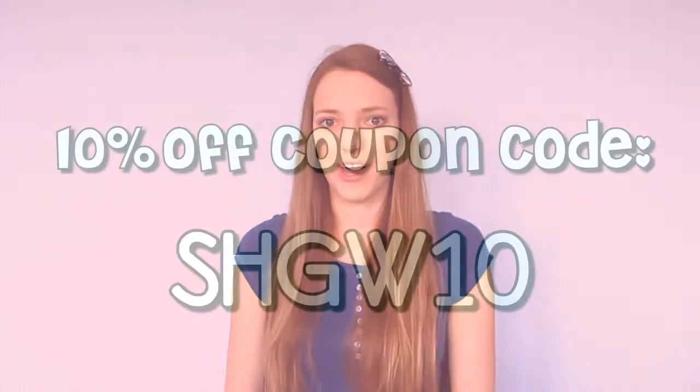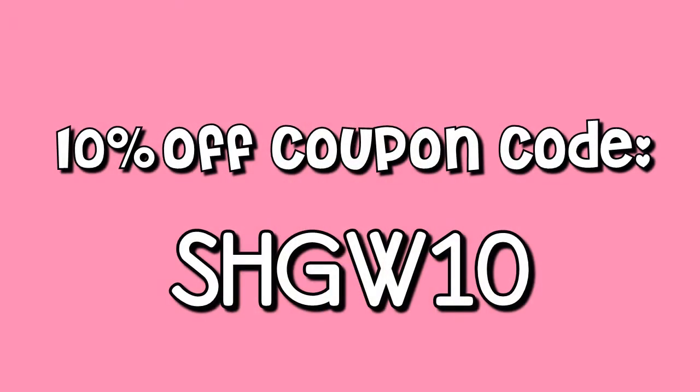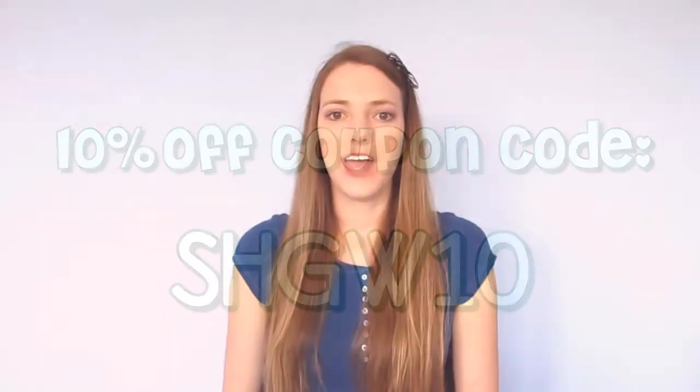If you see anything you like, I have a coupon code that you guys can use to get 10% off any products you order. My coupon code is SHGW10 and I'm going to be posting that in the description below. The best thing about the store is not only the huge selection but also the fact that they offer free shipping worldwide. This is amazing because if you don't really like ordering online because of the big shipping cost, it's a huge money saver.